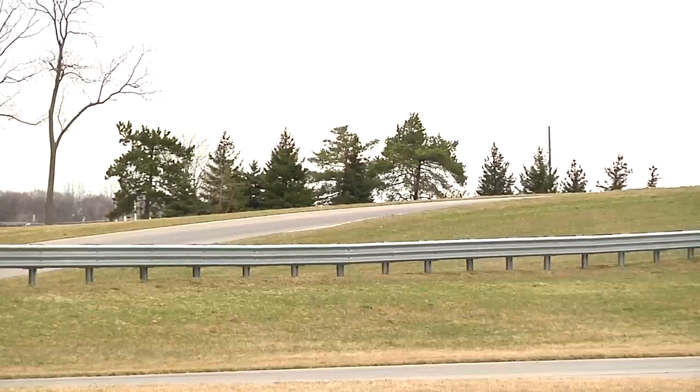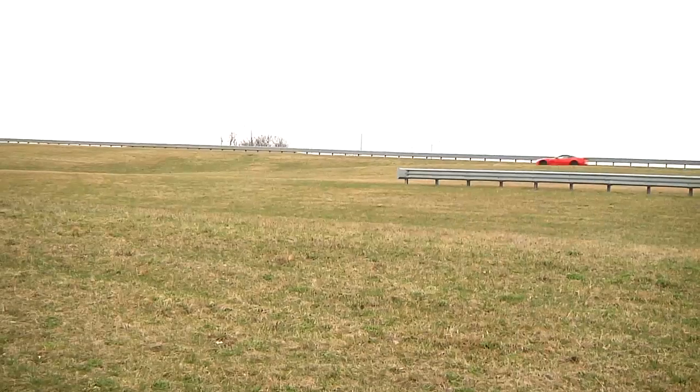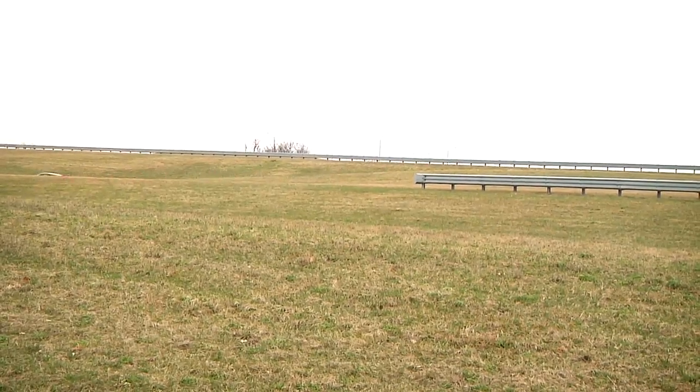I better appreciate not only the handling of the Corvette, but also the grip and performance and reaction of the Michelin tire. It's the Michelin Pilot Sport Cup, and it represents the pinnacle of performance.